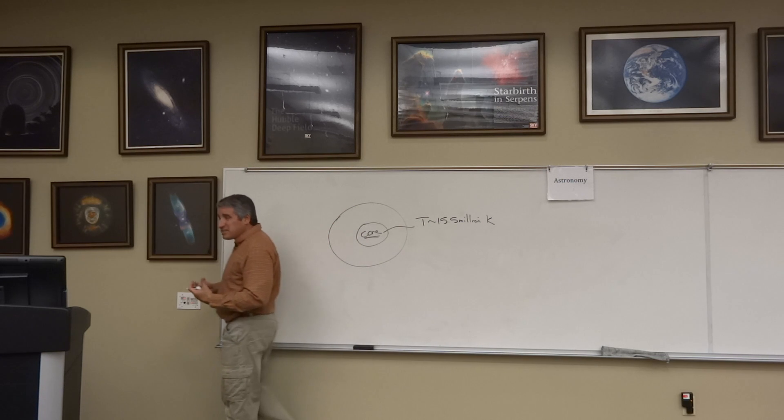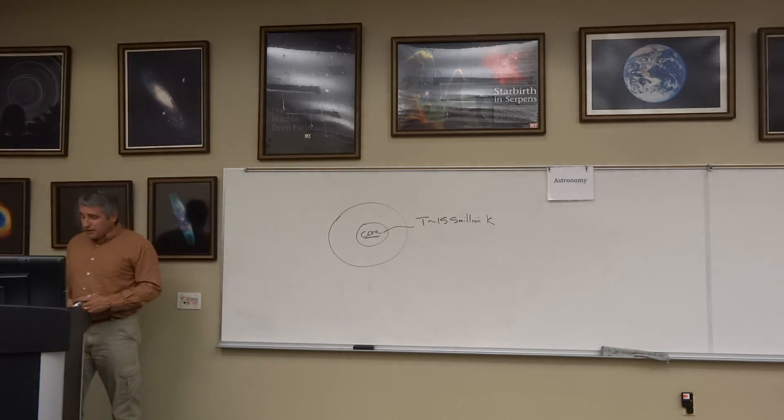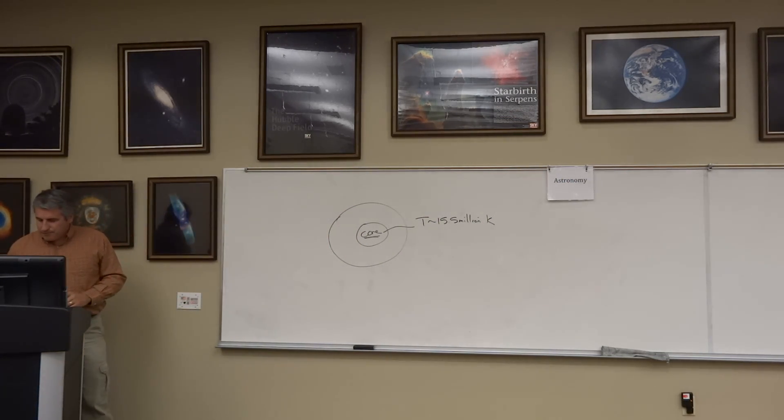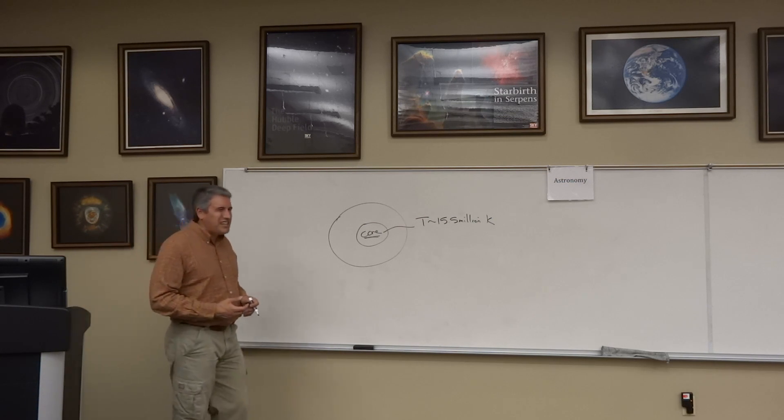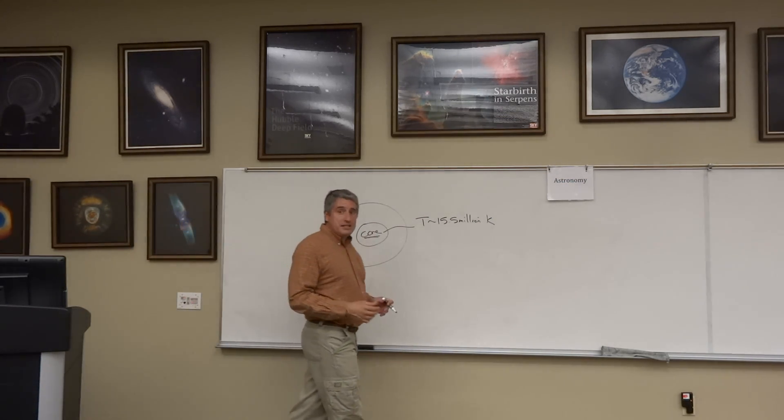The pressure is billions of times the pressure that we feel on the surface of the Earth. Combined with tremendous density — the density at the center of the Sun is 20 times the density of iron.